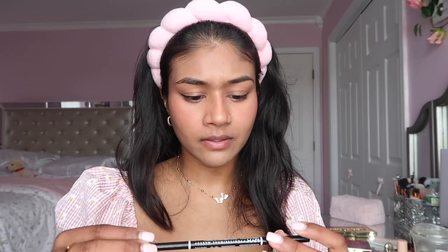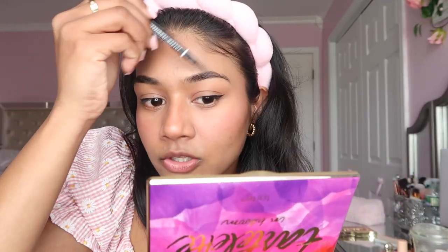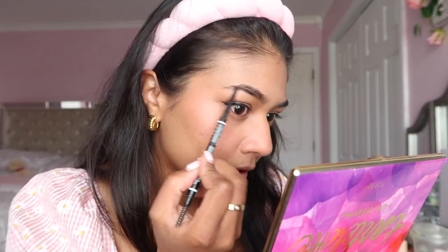Now I'm doing my eyebrows. I've been using the NYX Micro Brow Pencil in the shade ash brown. I really like this pencil - it looks very natural. I try not to do too much because my eyebrows are already so thick. I just fill in any sparse areas.